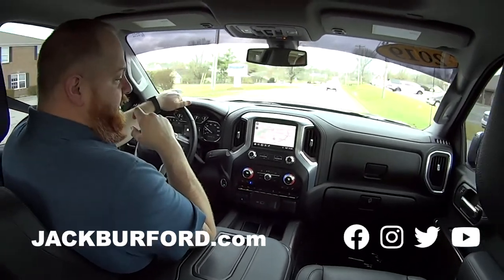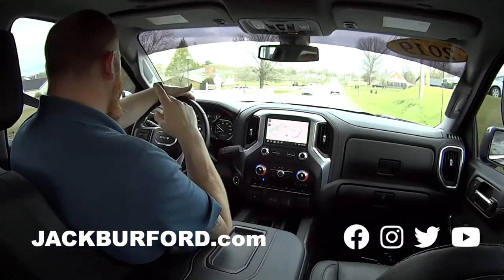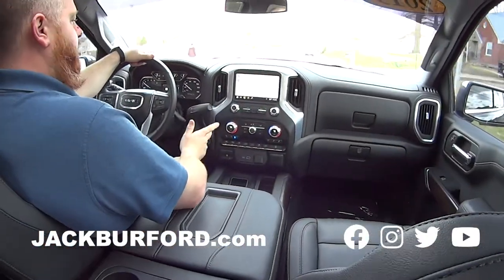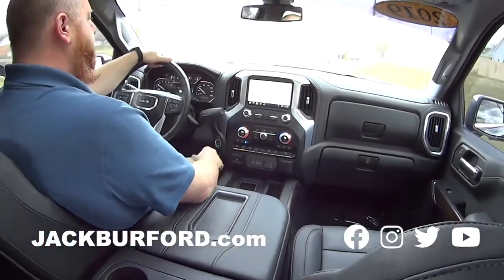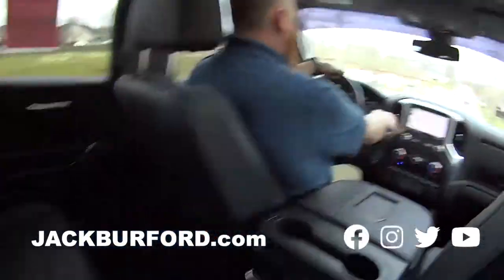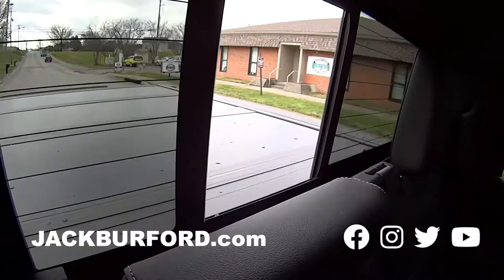It's loaded up — it's got heated and ventilated seats, cruise control, sunroof, navigation, phone charging, wireless charging, Apple CarPlay, Android Auto. It's loaded up and nice. There's all kinds of room back here, and check out the sliding rear glass.